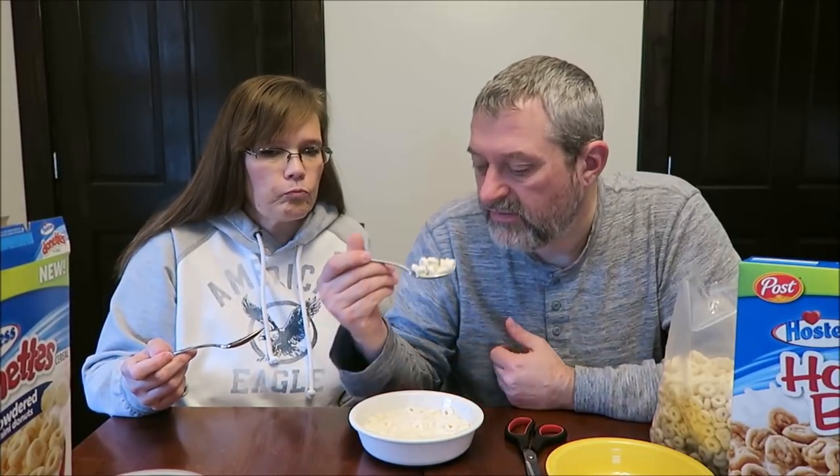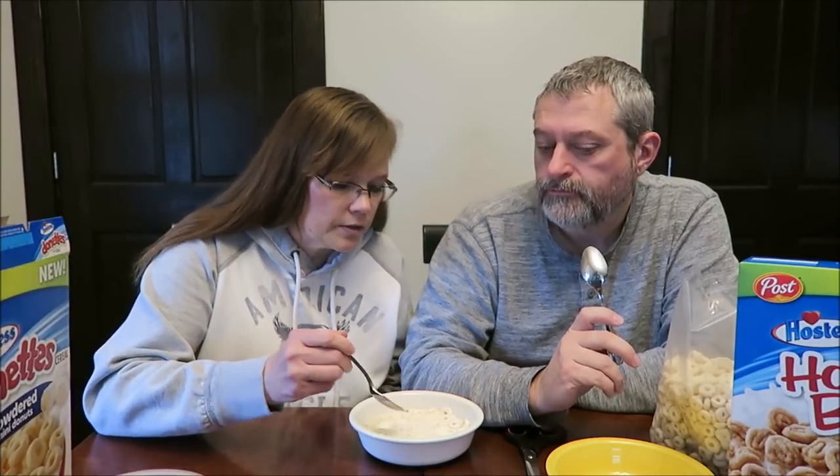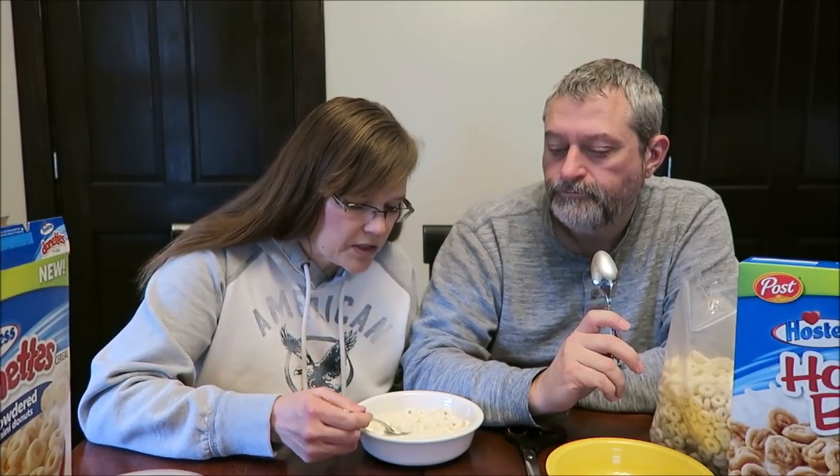Do you think it reminds you of a donut? No, it doesn't remind me of the powdered donuts. It reminds me of another vanilla cereal we've had — something else that has that same exact flavor. They are good, though. I like them. And they're good in milk — they still retain a lot of that flavor, the vanilla kind of flavor.